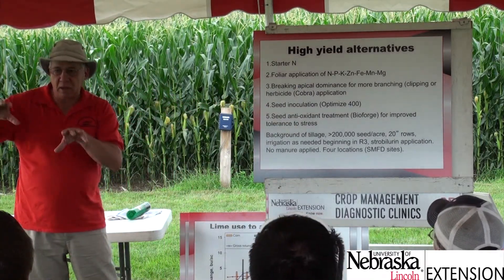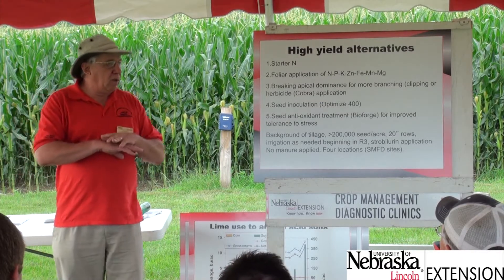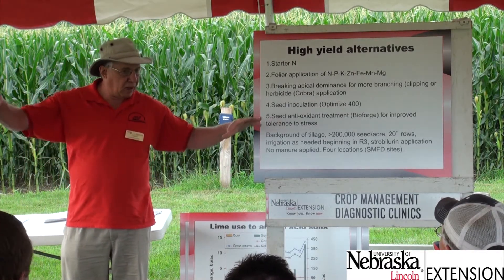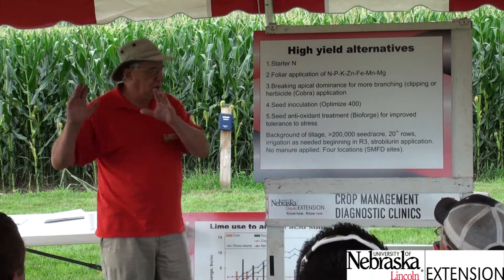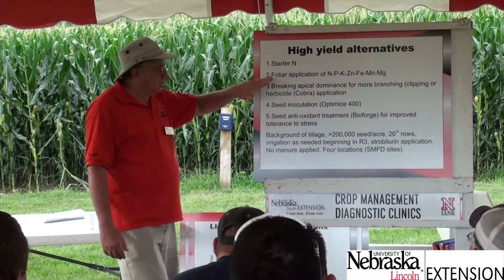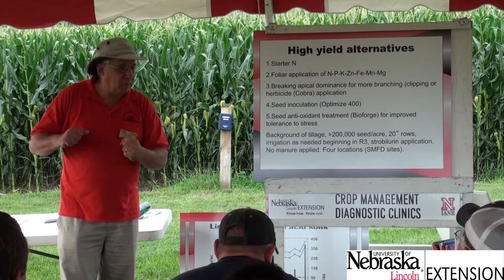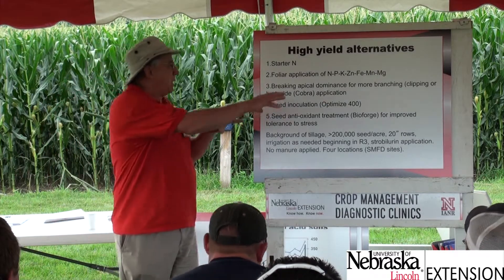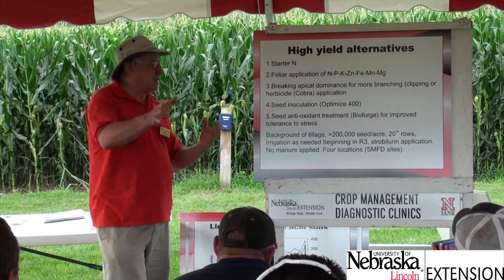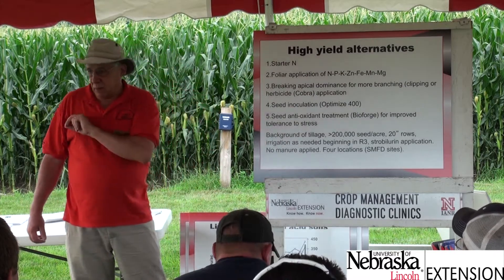One practice being omitted is starter nitrogen. Results at this latitude and elevation have generally shown no response to starter nitrogen, nor have other states. Foliar application is another — research here and in other states shows it's not very promising if soil fertility is well managed. Breaking apical dominance is also included; people have studied it for decades without finding consistent benefit, though the idea is to get more branching and more nodes for pod set.